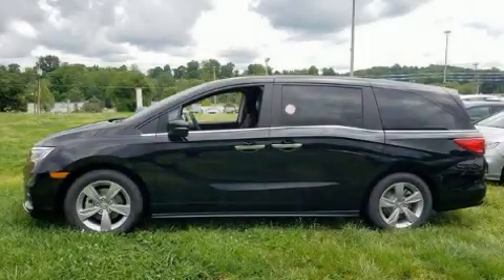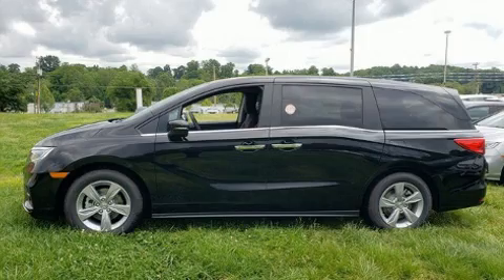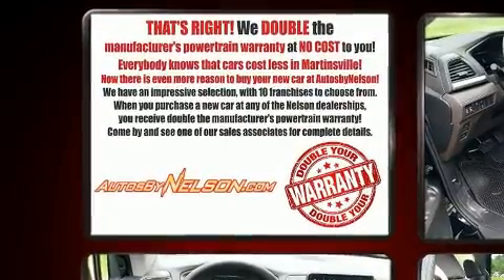Introducing the 2020 Honda Odyssey. It features a front-wheel drive platform, an automatic transmission, and the 3.5-liter six-cylinder engine.